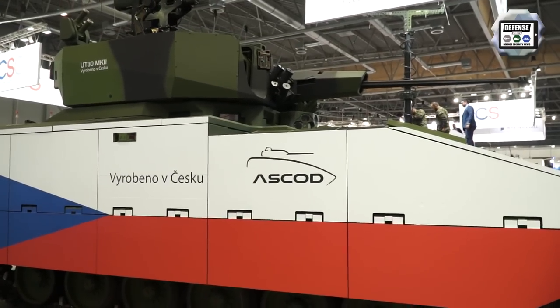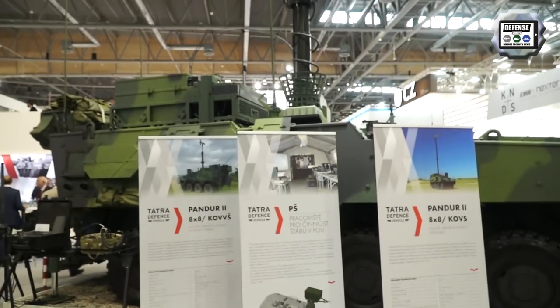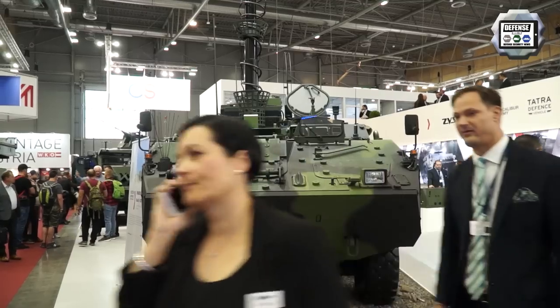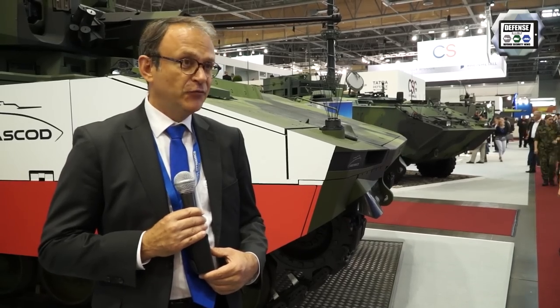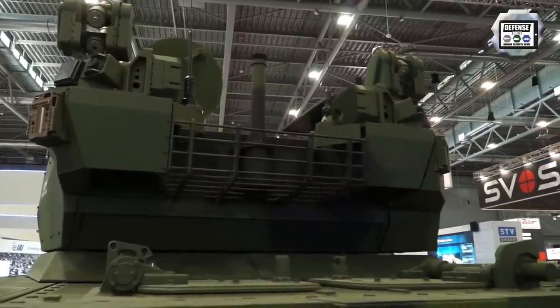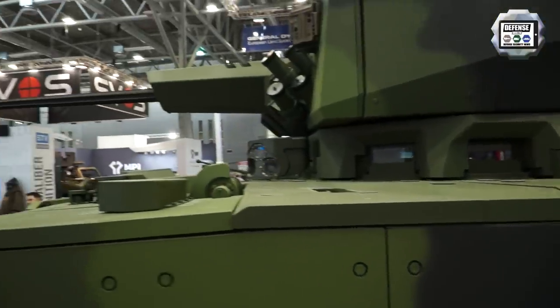I'm really pleased because next to the Ascot you see the Pandur vehicle. As I said, ten years ago we delivered the first vehicle to the Czech Army, and today the vehicle you see here was completely produced and designed in the Czech Republic with our strategic partner. We follow a similar approach with the Ascot — the vehicle is based on the latest technology but customized for the specific needs of the Czech Army.